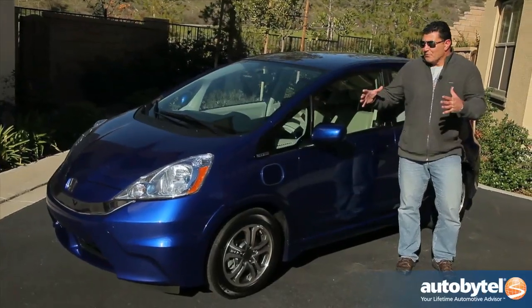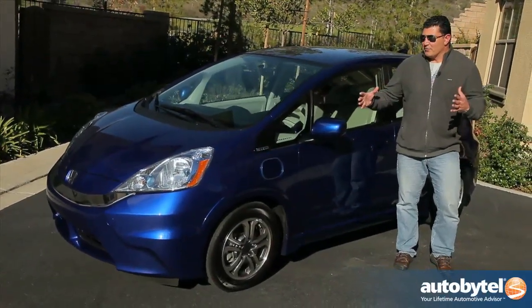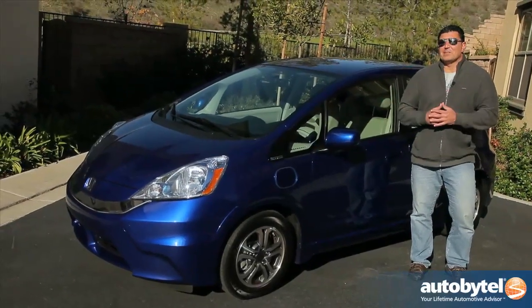One of my favorite form factors is now going to have an all-electric motor — that's what I've been waiting for. We've spent a week with the EV, so let me tell you what I think about it.